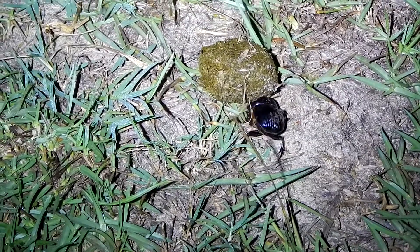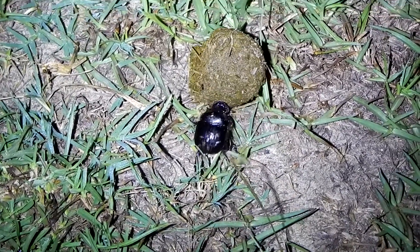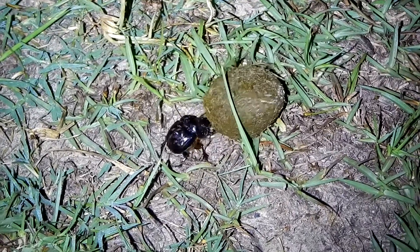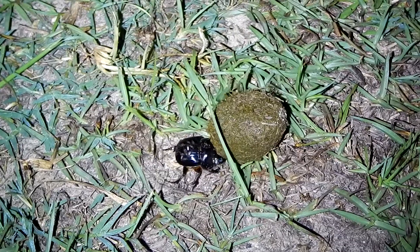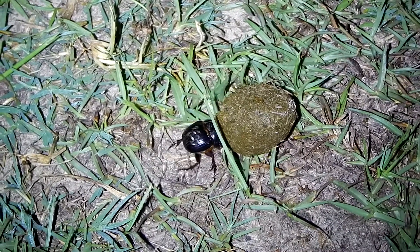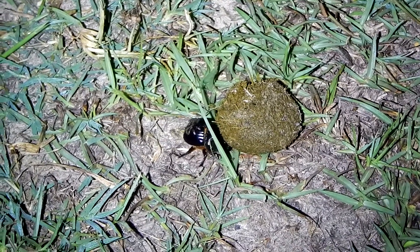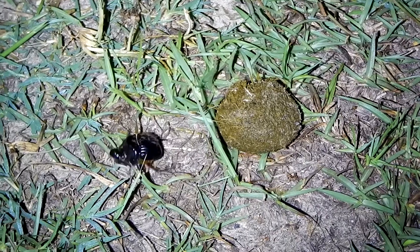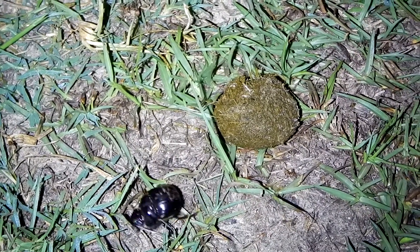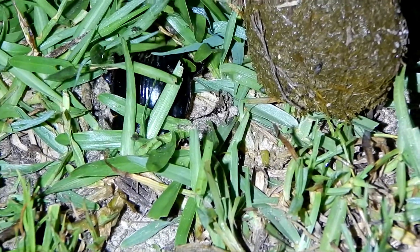But the individual we're looking at here is from the third type — this is a roller dung beetle. They roll the dung away from the place where they find it and bury it for safe keeping, so it can be used as a food supply when they need it. They will also lay eggs in some of the dung they bury, so it can be used as food for their offspring.